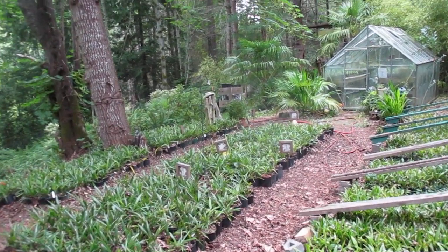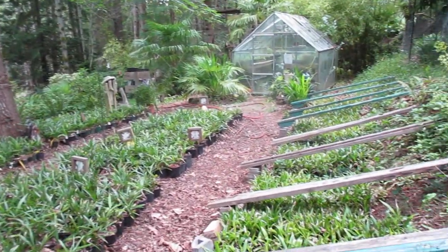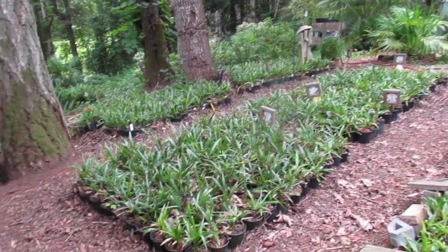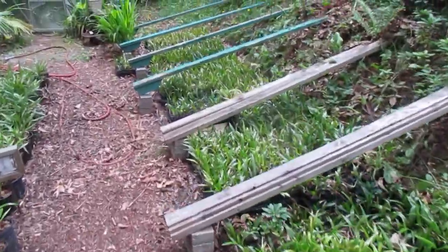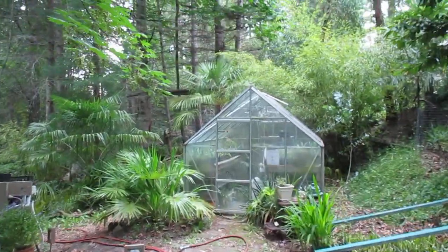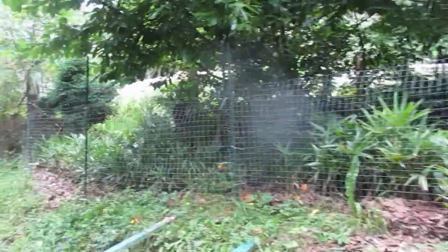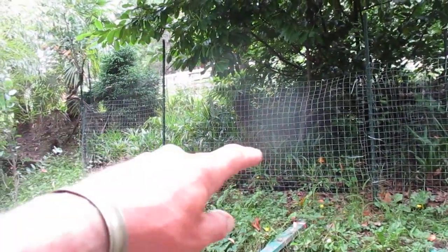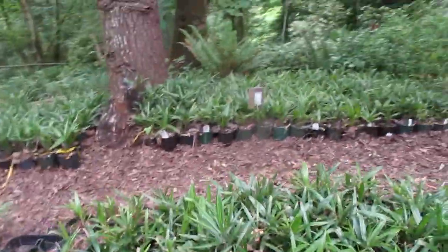That's what a Canadian palm tree nursery looks like, folks, here on Salt Spring Island in the Southern Gulf Islands. Those are Trachycarpus fortunei palm trees — common name Chinese windmill — all locally grown from seed. All the seed is harvested here on Salt Spring Island, though we do have some from other areas of the world as well. Those ones there are all from Arkansas, but all the rest are from Salt Spring Island.